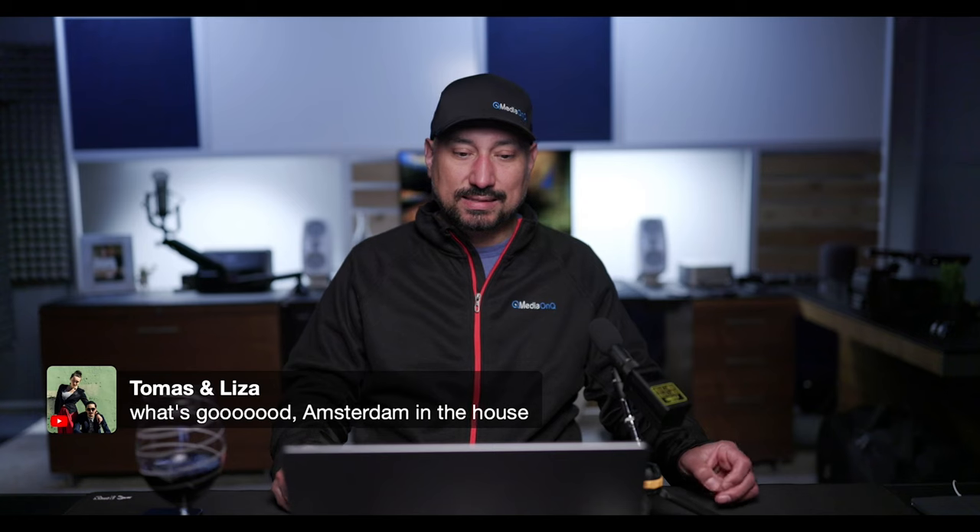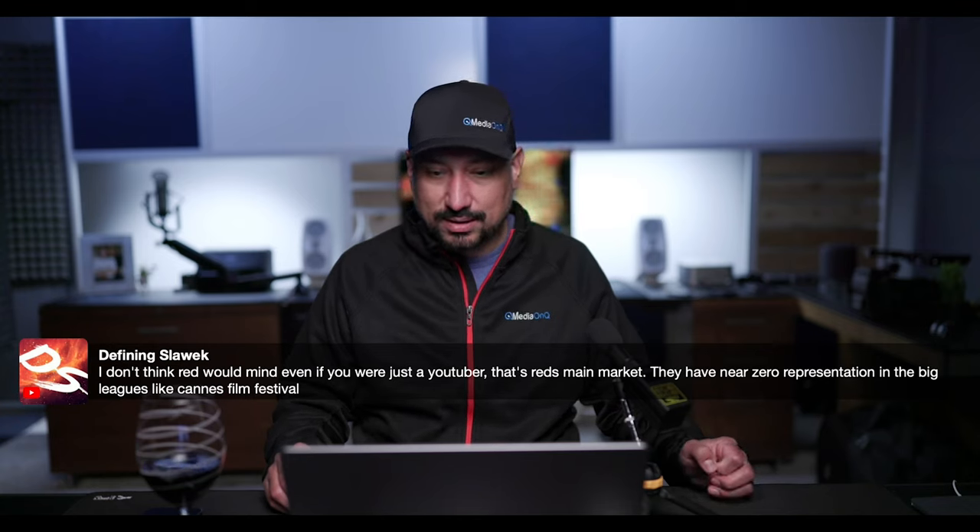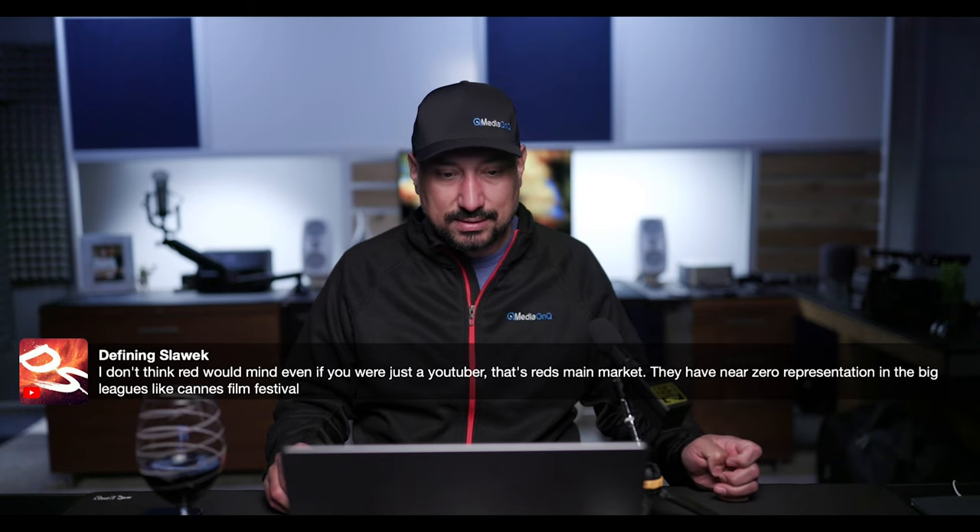Have you guys heard of Phil Holland? Check out his IMDB, or go on RED's website and see all the features shot on RED cameras. I feel like RED has enough representation — Guardians of the Galaxy is one of my favorite all-time franchises and they've been shot on RED cameras. Some people are always going to hate on RED, just like some people always hate on Sony or Canon. Personally, I don't care — I pick RED and use Canon as my fallback system.